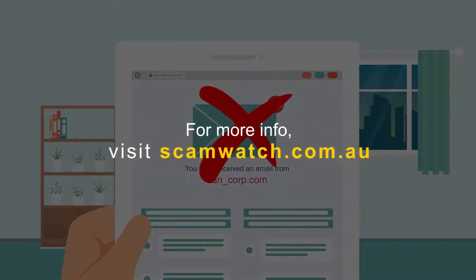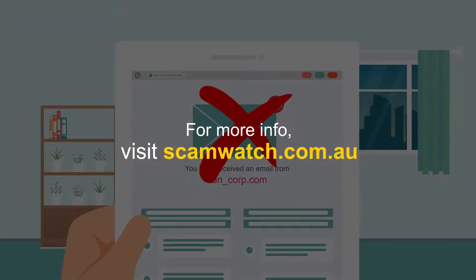For up-to-date info about current scams, or to report a scam, visit scamwatch.gov.au.